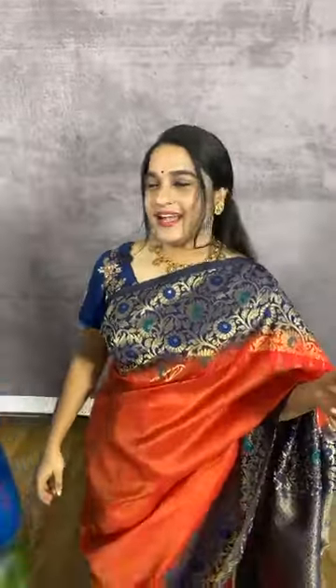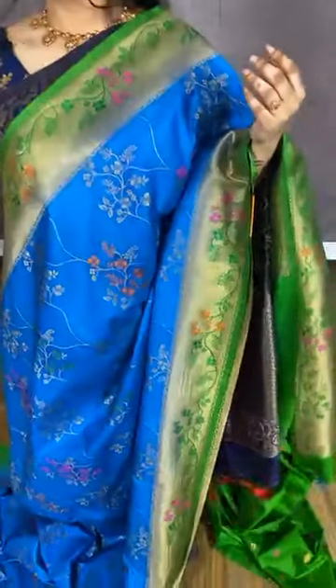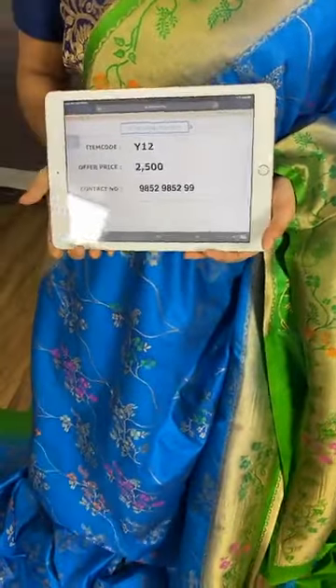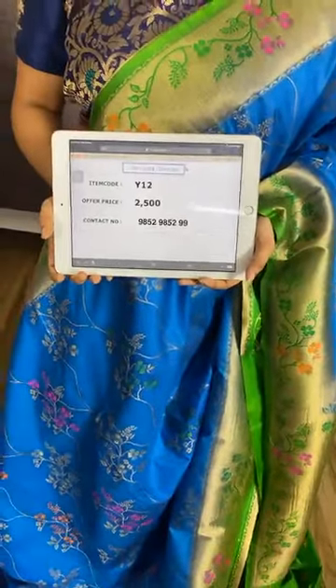See this beautiful combination in blue and green. The body comes with floral jhal. The pallu is in contrast, and we have a contrast blouse with booties and border. Item code Y12, cost 2500 rupees. WhatsApp 9852985299.